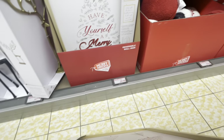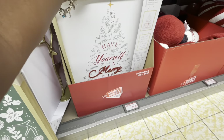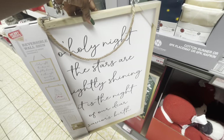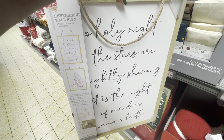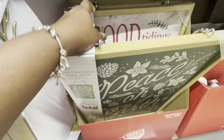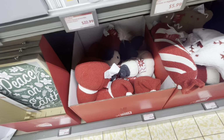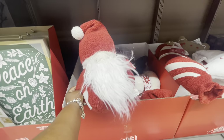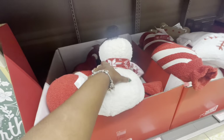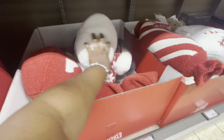I didn't even know they were going to have those pillows. I don't think they have the prices down here yet. 'Have Yourself a Merry Little Christmas.' 'O Holy Night, the stars are brightly shining — it's the night of our dear Savior's birth.' And there's one more: 'Peace on Earth, Good Tidings.' So I think it's just those three. And then they have these pillows right here — there's this little gnome-looking one, and there is the Santa one.